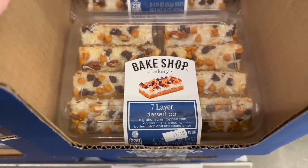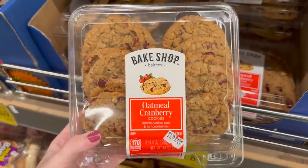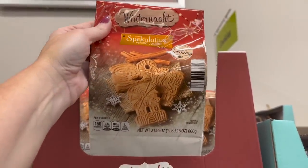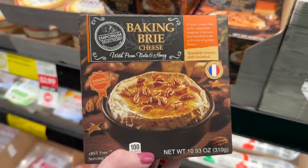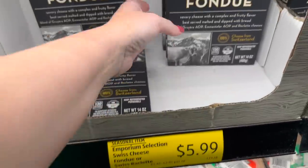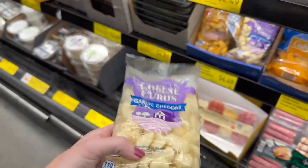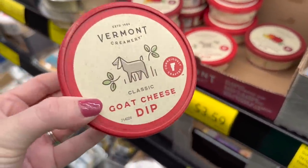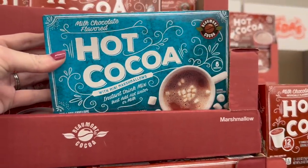They have a seven-layer dessert bar, and I'm so tempted to get the pecan pie. They also have oatmeal cranberry cookies and nutter spice cookies for $2.99. I've never seen anything like this before — baking fry brie cheese. They also have fondue, a seasonal item for $5.99. And there's a goat cheese dip — let me know, do you like goat cheese?